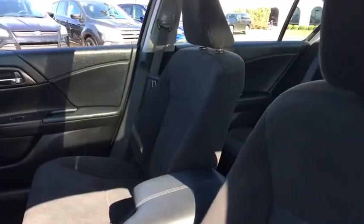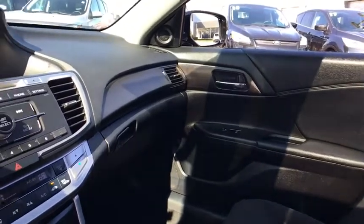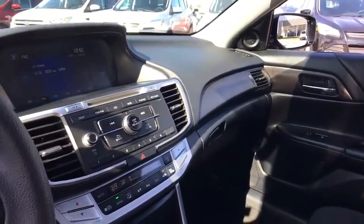Traction control. Dual airbags. Power steering. Alloy wheels. One owner. Four-wheel disc brakes. Power windows. Fog lights.